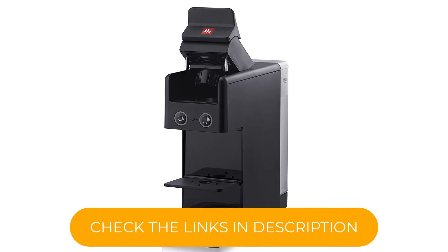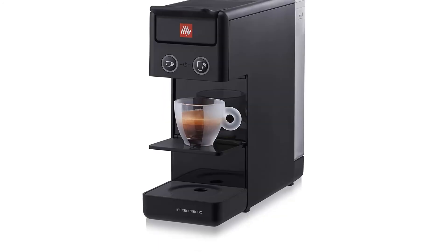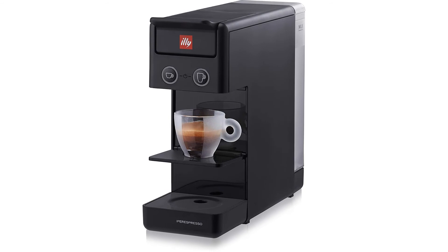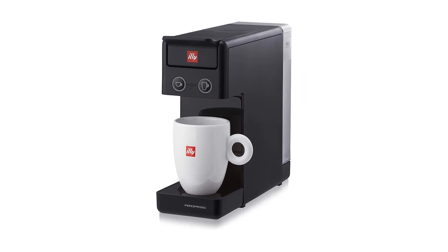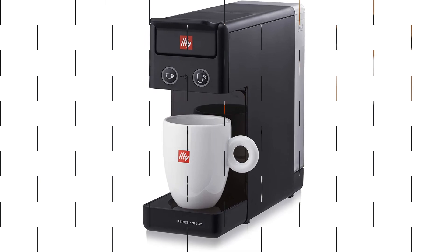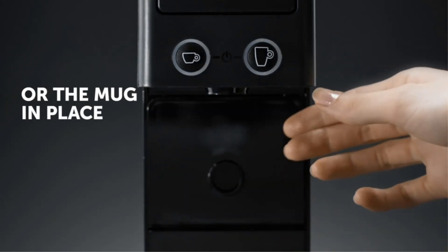It is possible to recycle the Illy pods. This machine does require some maintenance — descaling is required approximately every two months, depending on use, to ensure optimal flavor and functioning. The machine will automatically inform you with flashing lights when this process is required, and steps are included in the manual.